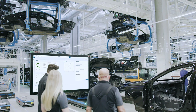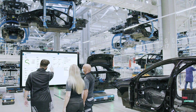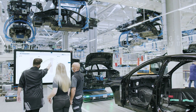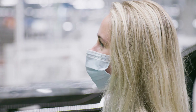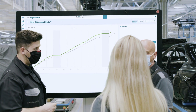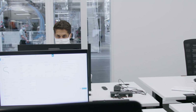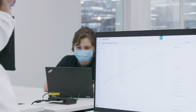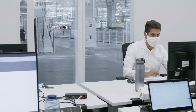Factory 56 uses the digital Mercedes-Benz ecosystem MO360 for the first time to its full extent. It comprises a family of interconnected software applications which use real-time data to support vehicle production worldwide. Quality and efficiency data can be very simply retrieved from anywhere. MO360 ensures maximum transparency and helps to optimally control the production process.